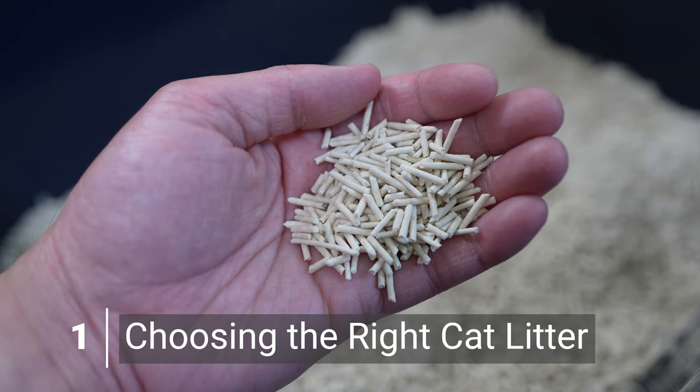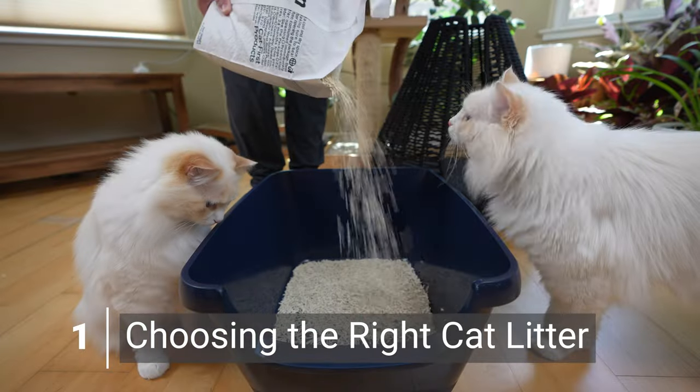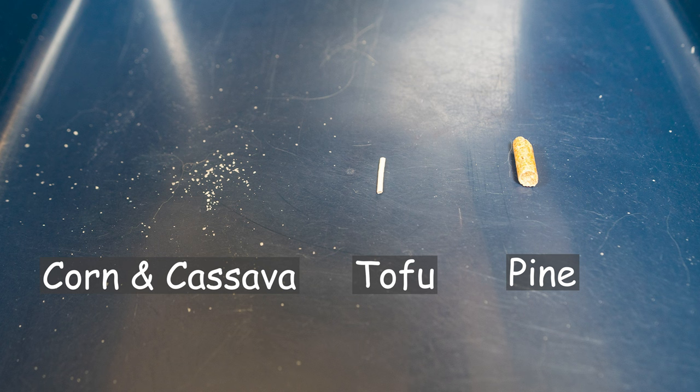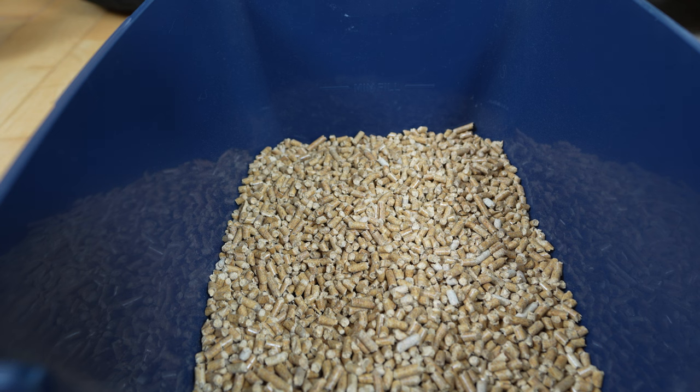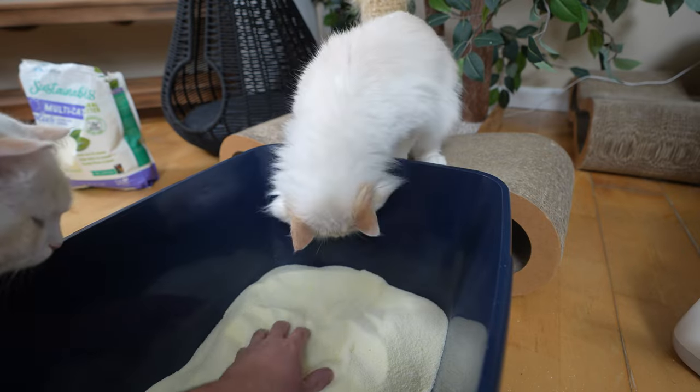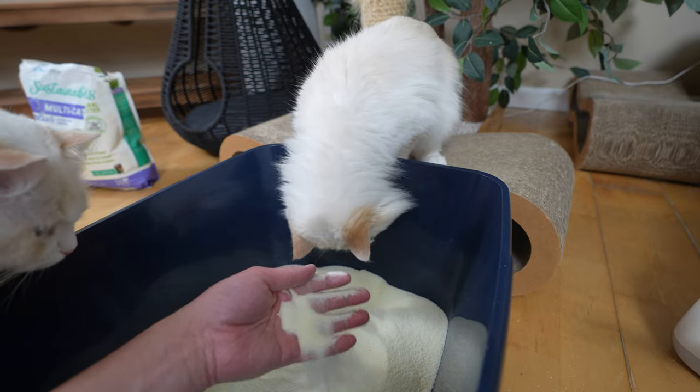The best thing you can do to stop cat litter tracking is choosing the right cat litter. When choosing a low-tracking cat litter, you should look for cat litter that is heavier and larger in size. Pellets that are heavier and larger tend to not stick to your cat's paws, as opposed to cat litter that is more sand-like.